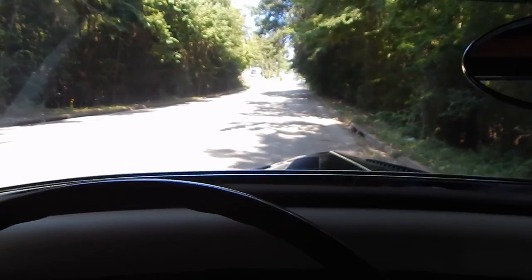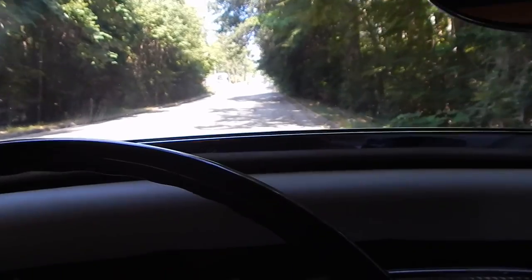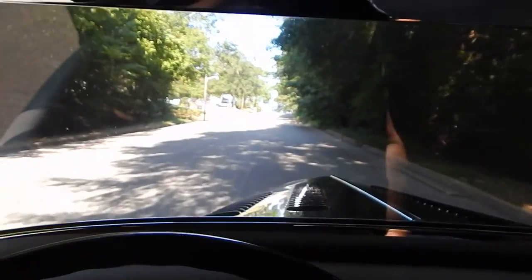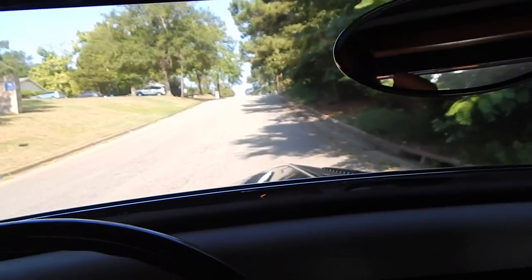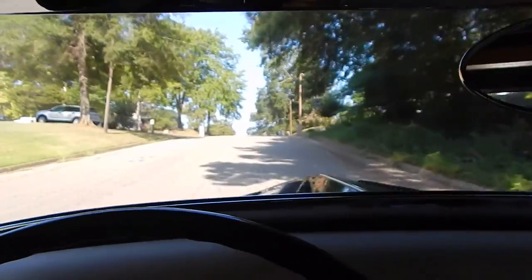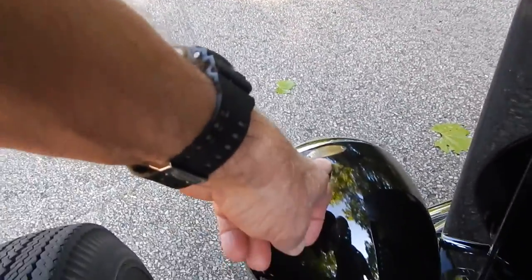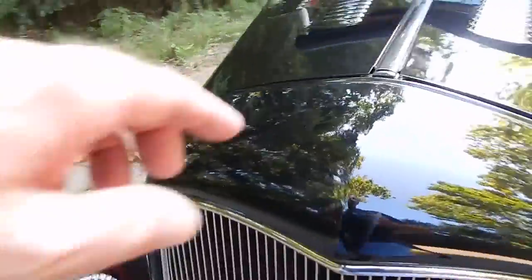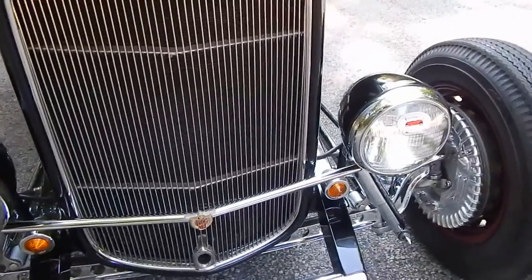That is a faux — or fake — carb primer there. This is a short little clip; we wanted to include a couple things we missed on the walk around. These are original BLC headlamps, which are pretty hard to find — they're always fun when you see them on one of these cars. Also, the grille shell has been filled. Just a short clip to give you an idea of the headlights; obviously you can see the turn signals too.